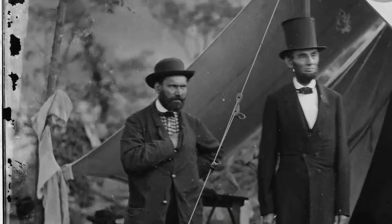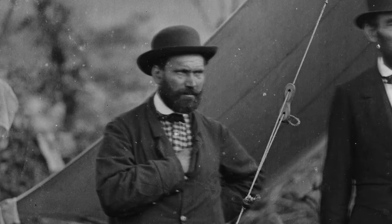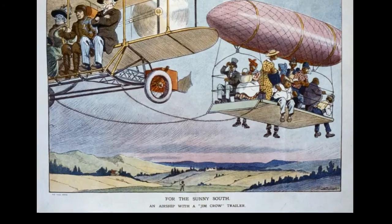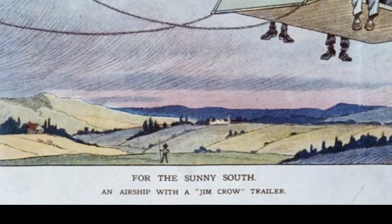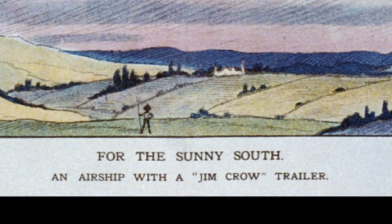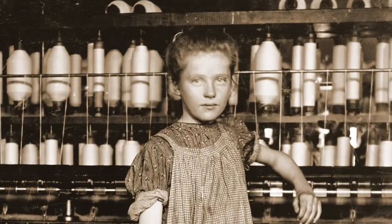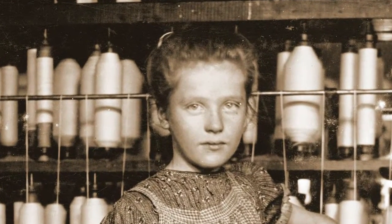By looking closely at a picture's small details, they can find clues to what was happening when the picture was made. By reflecting on what they see in the picture and what they already know, they can speculate about the people who created the picture and what their point of view might have been. By raising new questions about the picture, they can find more areas of the picture to look at and wonder about.